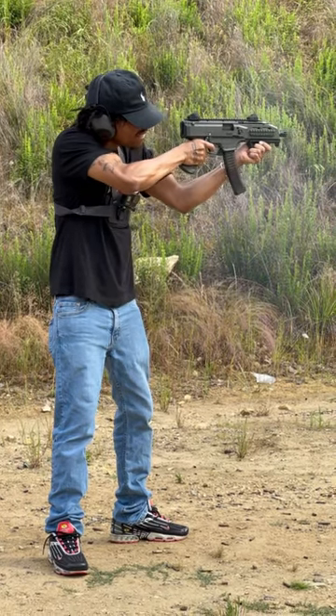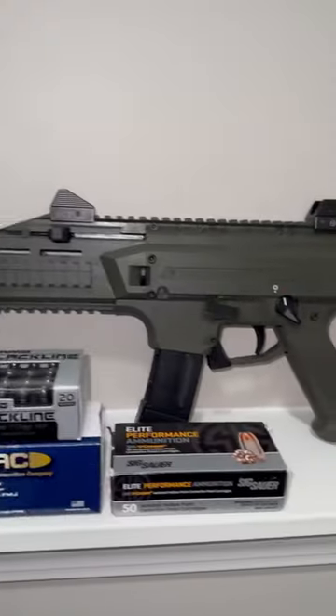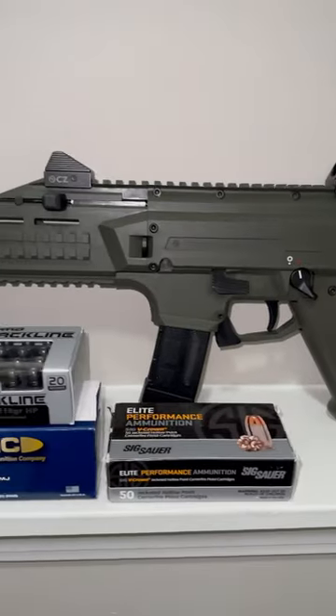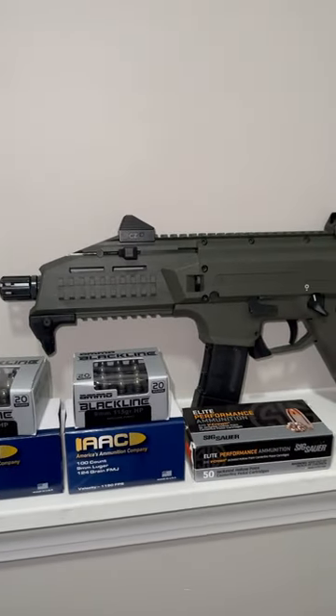One thing I didn't like is that the safety selector does dig into my finger, but it's a common issue and it's an easy fix. This gun is also probably a lot better with the stock on it, so I plan on SBRing it in the future.